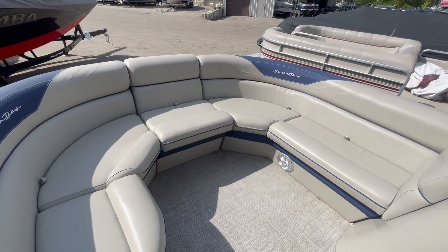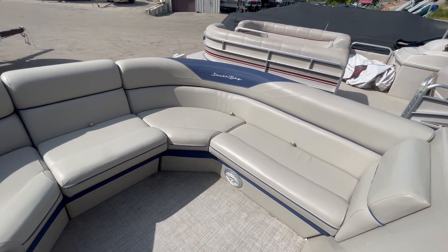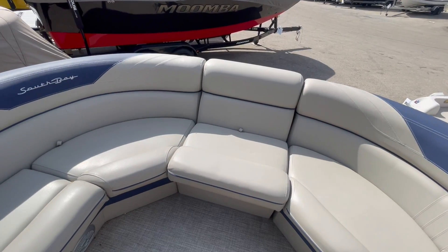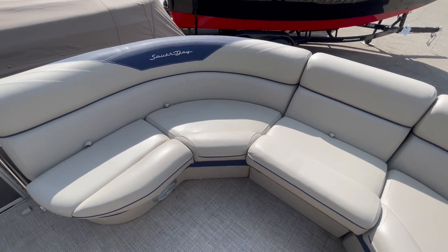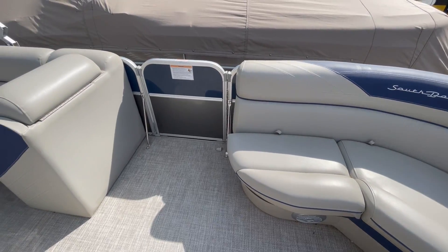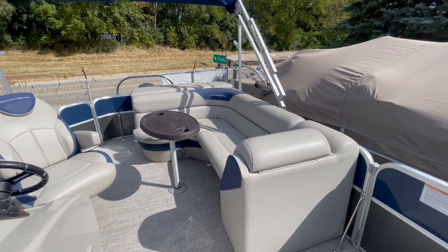Here on the inside of the 2020 South Bay 22 foot, this has wraparound seating, bow gate filler seat, storage under all your seats, side gate, and an L-shaped bench on the back.